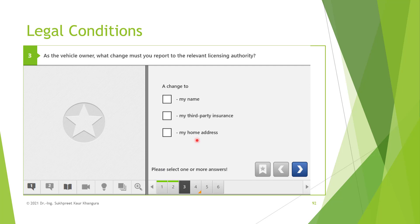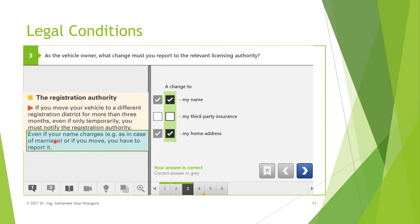As the vehicle owner, what change must you report to the relevant licensing authority? A change to your name — for example, because of marriage, when your surname changes — you have to report it to the licensing authority. This is correct. Your third-party insurance? No, you need not inform them of that. Your home address? Yes — if you have moved, you have to inform the licensing authority of your new home address. So the first and third options are correct: if your name changes or if you have moved, you have to report it.